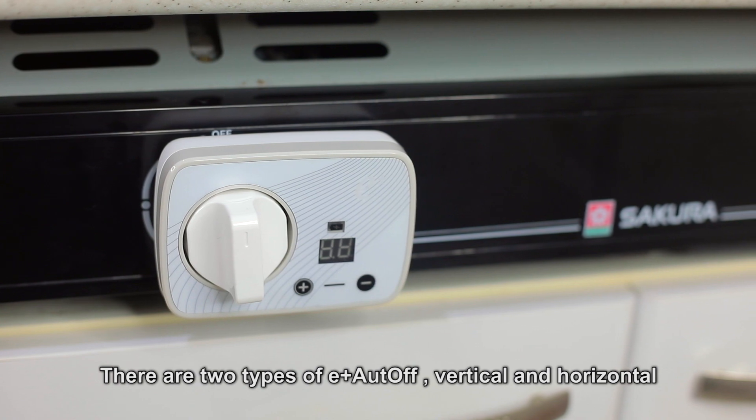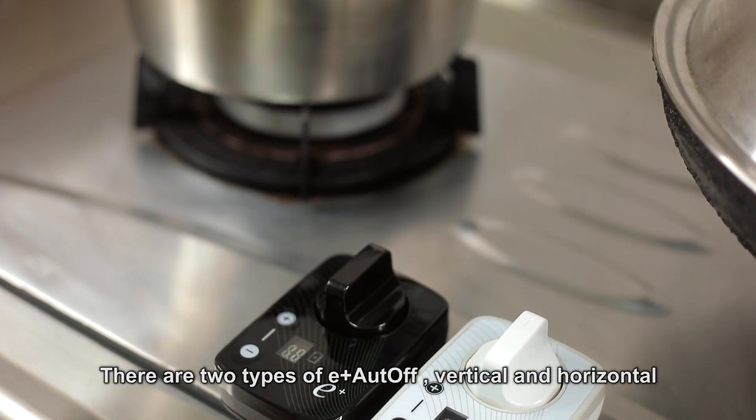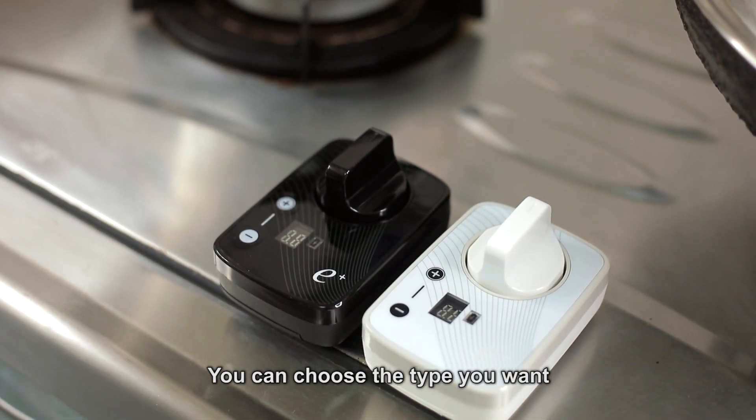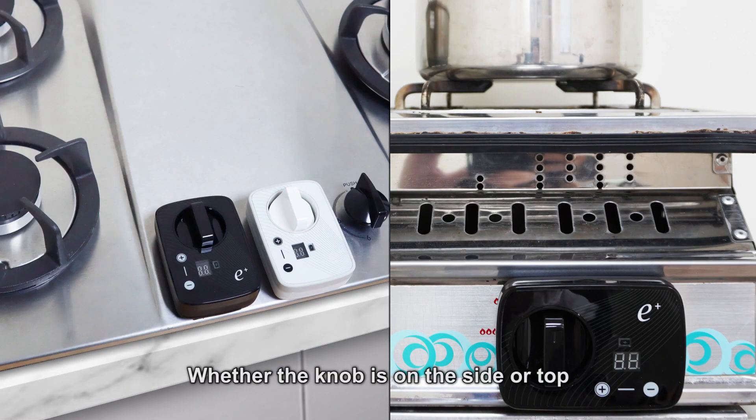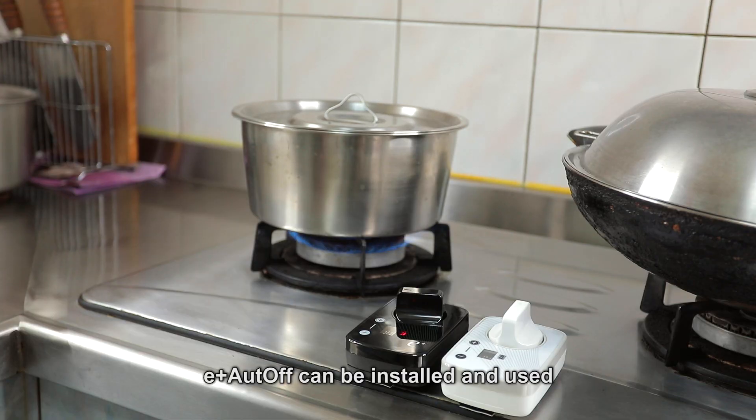There are two types of E-Plus Auto-Off: vertical and horizontal. You can choose the type you want according to the model of gas stove in your house. Whether the knob is on the side or top, E-Plus Auto-Off can be installed and used.